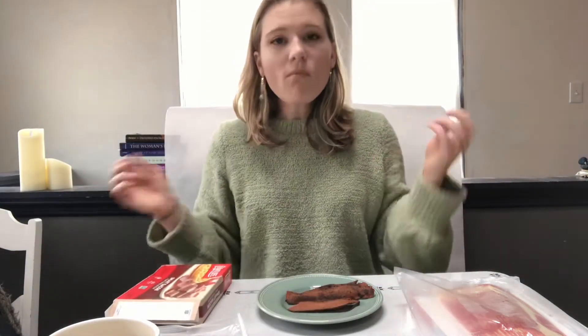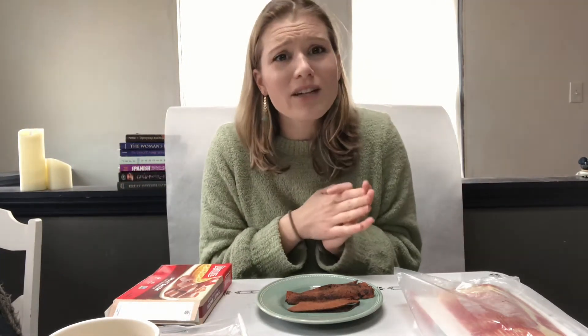I judge a vegan product based on whether I can just eat it by itself. If I have to mask it in a recipe because it has a funkiness to it, that's not a good product. But if I can just sit here and snack on it as it is, that is a good product. This Light Life bacon is that way - I just snack on it all day long. I usually cook the entire package and whenever I want something salty I just go grab a slice.